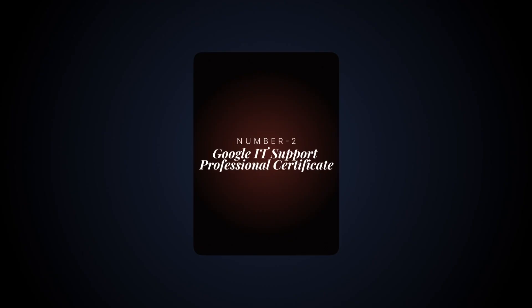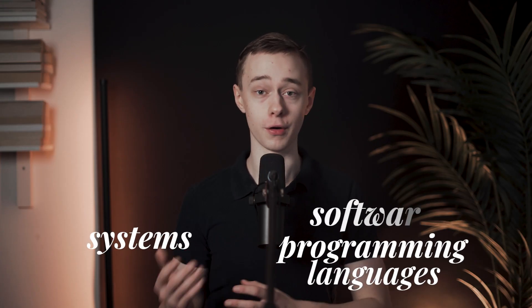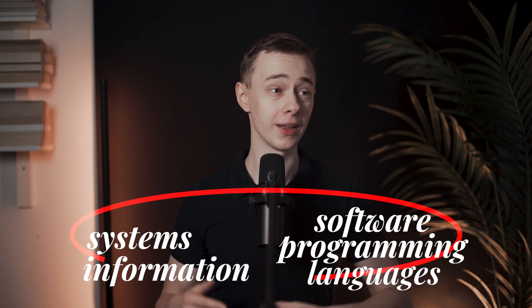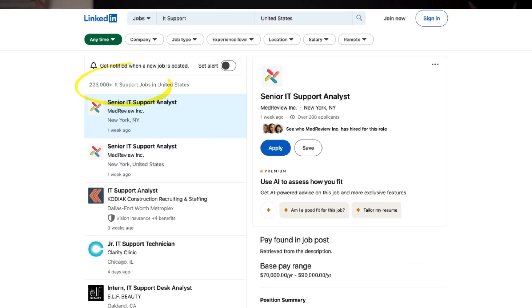Number two: IT, or information technology, is a vast field covering computers and everything around them — systems, programming languages, software, information, etc. Google's cert teaches you about computers and how to help people with their computer problems. While other careers are seeing layoffs, IT support has thousands of open jobs in the US alone.